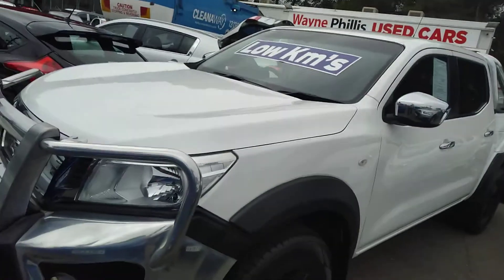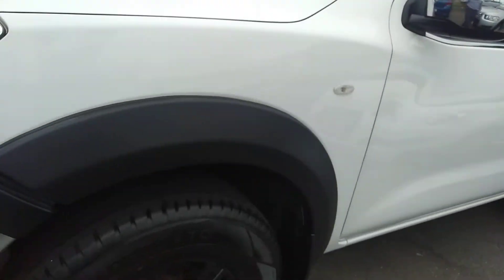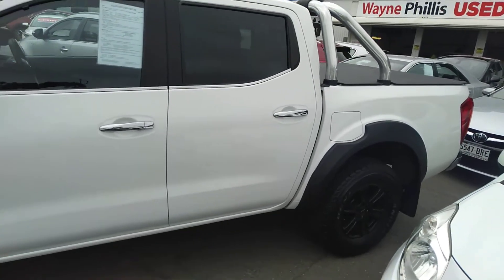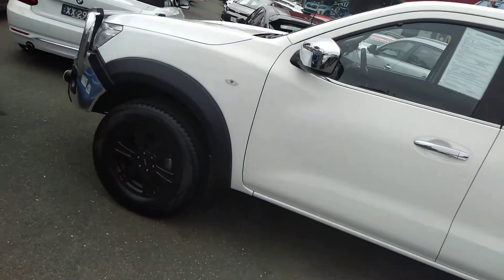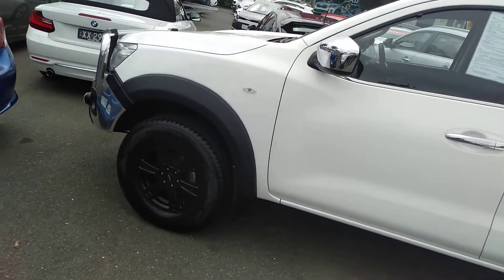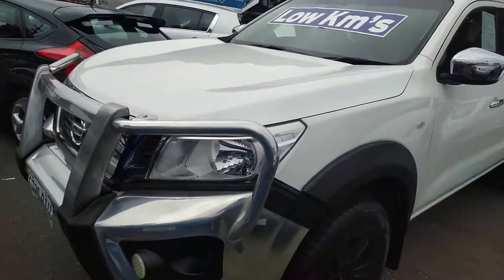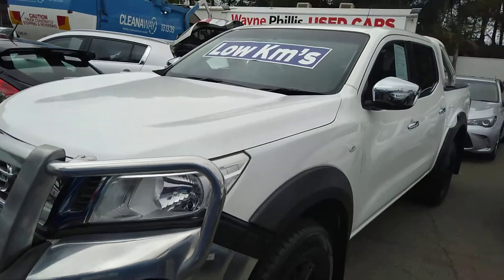Hello, this is Nick with the Nissan Navara 2015 RX dual cab manual diesel. Yes, it is 4x4, got a genuine alloy bull bar — looks very neat up the front there. It's a new model.